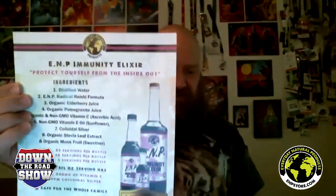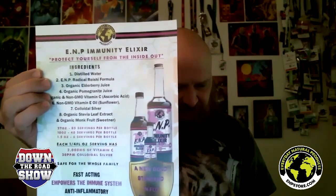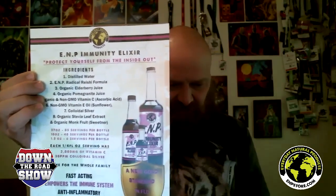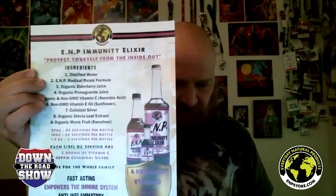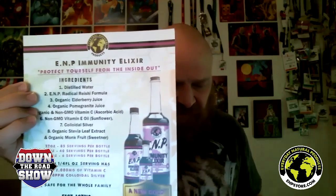There's flyers and reading material on the brand new product they just sent me — their EMP Immunity Elixir. The ingredients include silver water, EMP Radical Reishi formula, organic elderberry juice, organic pomegranate juice, organic and non-GMO vitamin C, non-GMO vitamin E oil from sunflower, colloidal silver — which is supposed to be really good for you — organic stevia leaf extract, and organic monk fruit sweetener. I've been looking forward to boosting my immunity and trying it out. It's fast-acting, with immune and anti-inflammatory power.